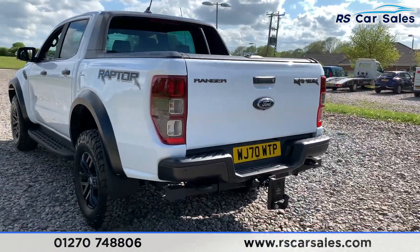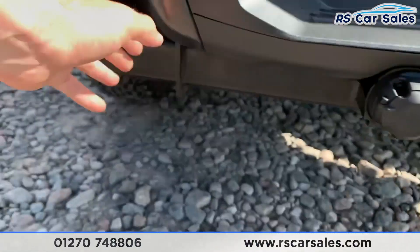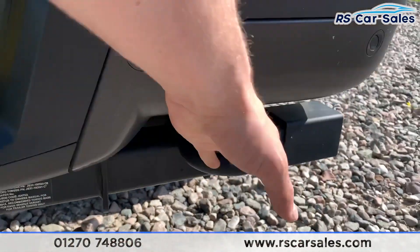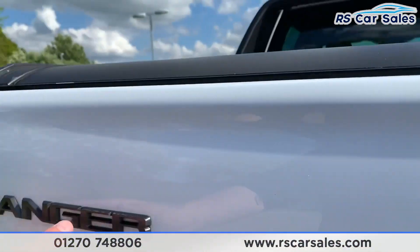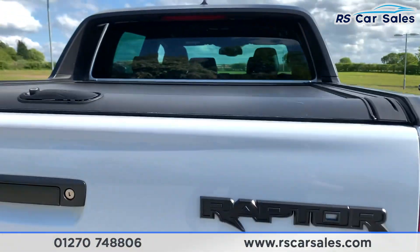We do have rear parking and a rear reversing camera, as well as the tow bar on the back and towing hooks just there as well. We also have the Raptor and Range Badger badges just there, and the mountaintop cover just there as well.